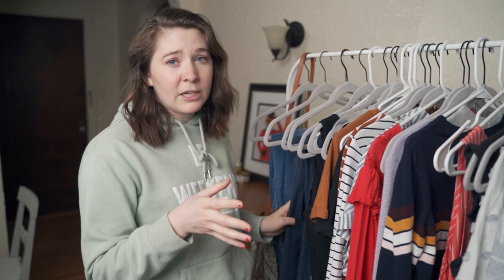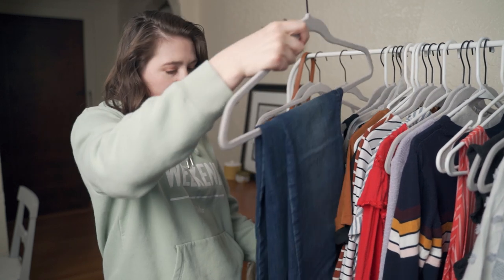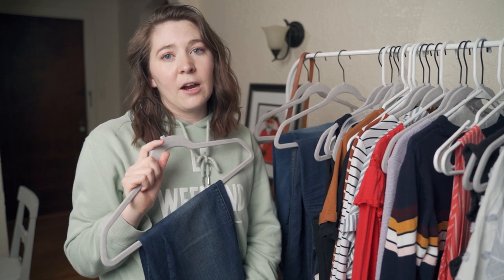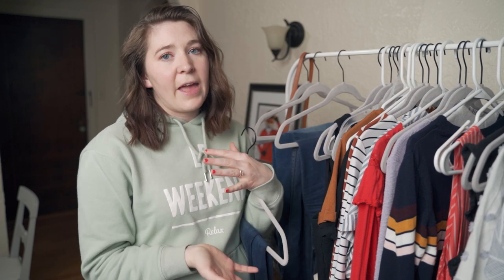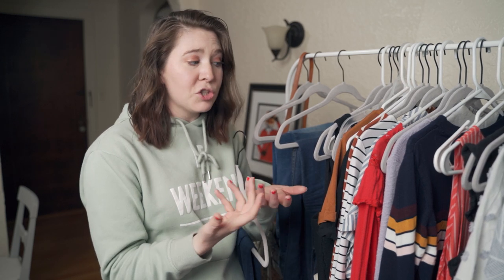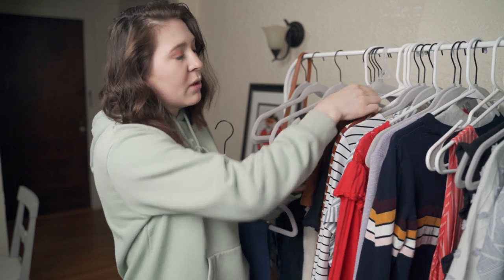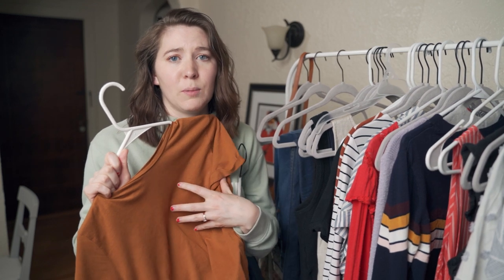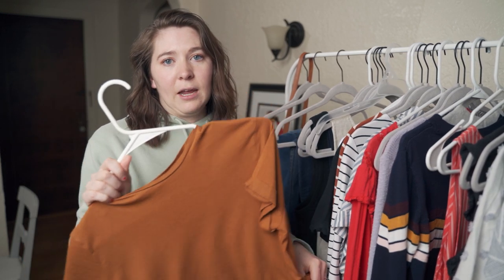I have a couple of options for wide leg jeans. I do have a lot of wide leg crops but I want to do more of a full length pant. I have these jeans which are technically a boot cut but they have a bit of a flare at the bottom that I think they'll pass for a flare jean. For t-shirts, I wish I had a retro style graphic tee but I'm going to pull just one of my basic tees — this one in a rust orange color.